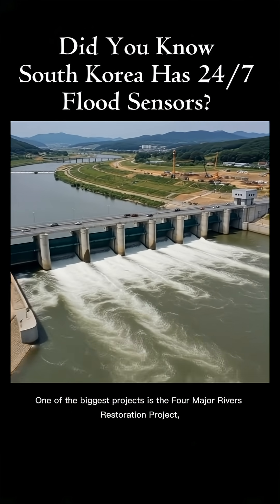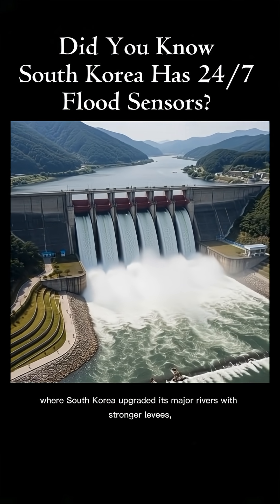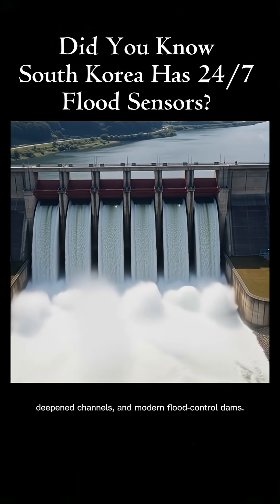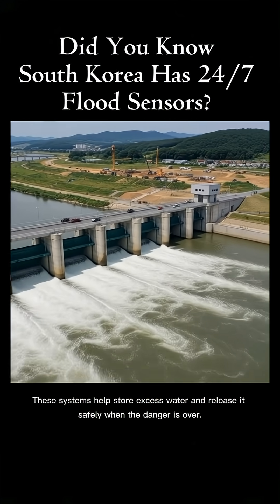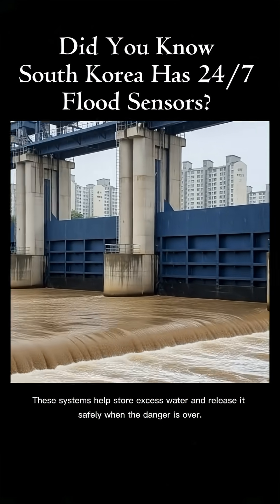One of the biggest projects is the Four Major Rivers Restoration Project, where South Korea upgraded its major rivers with stronger levees, deepened channels, and modern flood control dams. These systems help store excess water and release it safely when the danger is over.